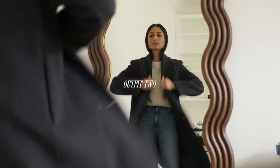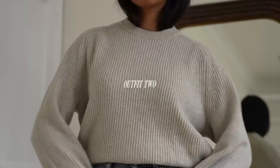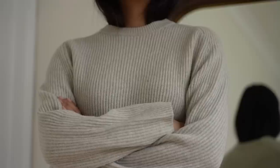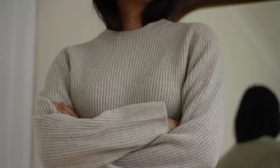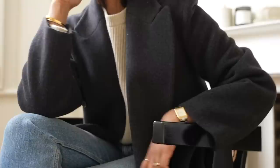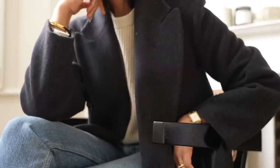One of my go-to pieces is a fisherman jumper just like this one, and this is from Uniqlo. What I love about it is definitely how versatile and interchangeable it is. You could wear a shirt underneath, or pair it with some denim jeans like I have done here.